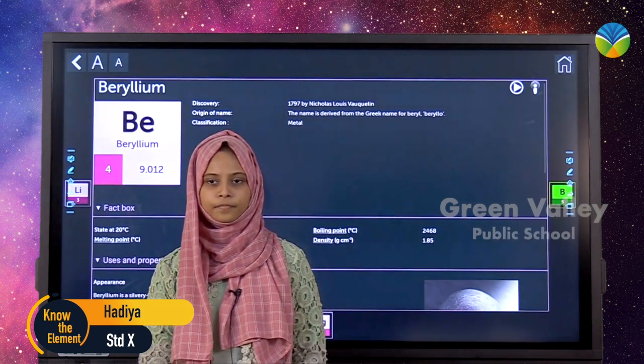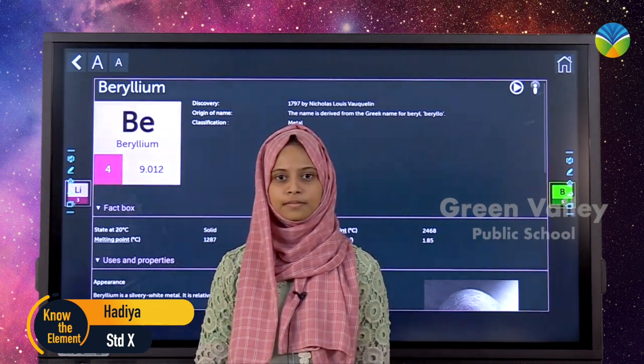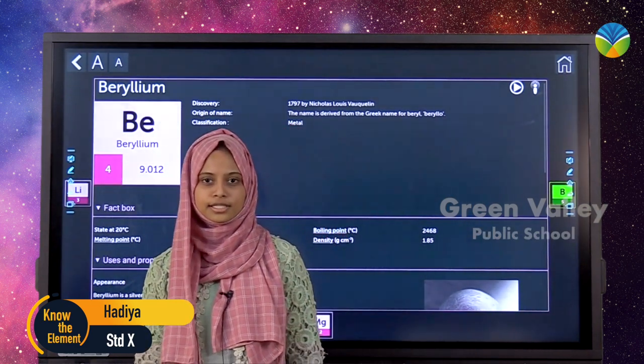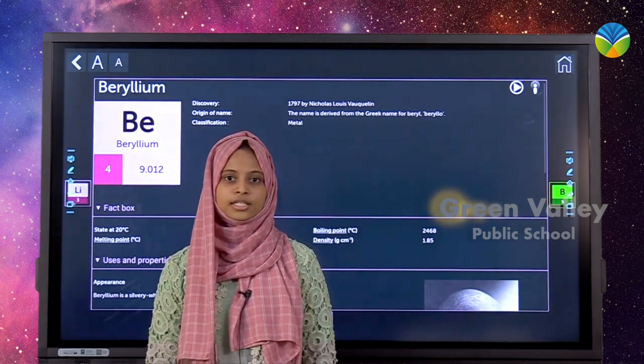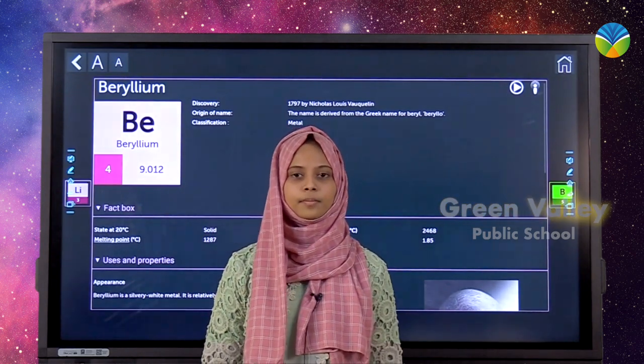Today's element is beryllium. The atomic number of beryllium is 4, and it is denoted by the symbol Be. It was discovered in 1797 by Nicholas Louis Vauquelin. The name is derived from the Greek name for beryl.